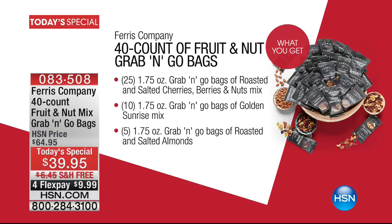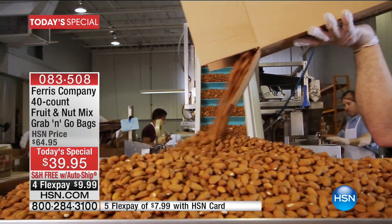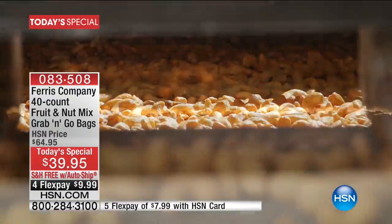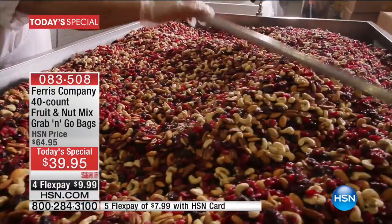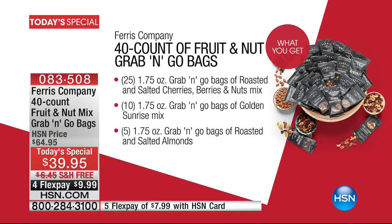Don't forget about our today's special as well — the perfect blend of healthy and tasty. We have your grab and go bags, 40 count. Each of those bags has two servings, so it's 80 servings at $39.95 — the best value we have ever done on our grab and go. We're also introducing two new varieties: in addition to your cherry berry, we have the Golden Sunrise Mix, unavailable anywhere else, launching for the first time right here. Plus five packs of almonds. Item number 0-8-3-5-0-8. We're already a third of the way through our entire quantity for the day.